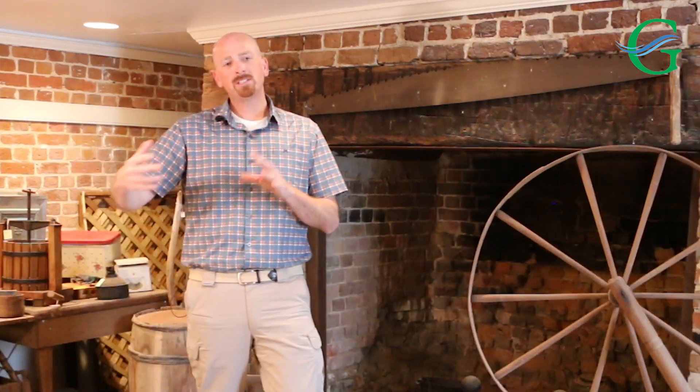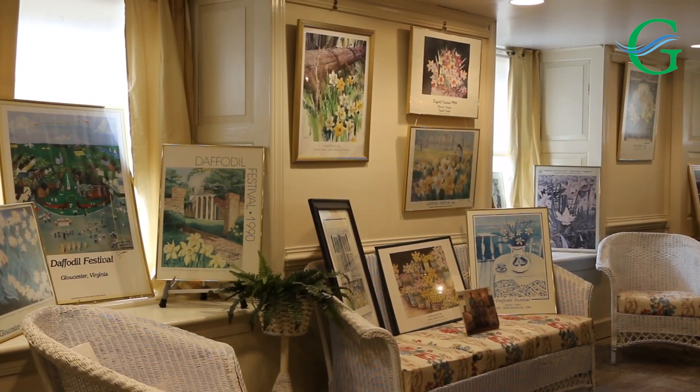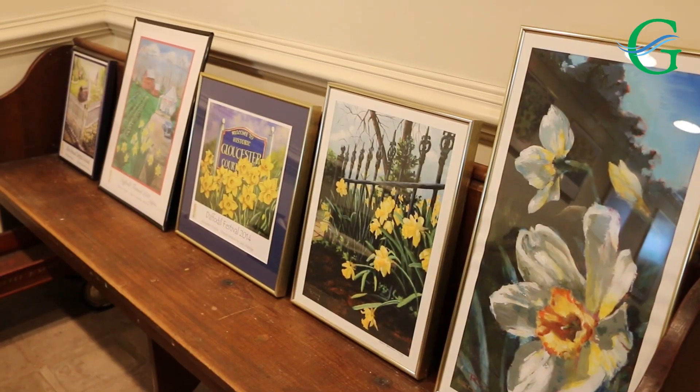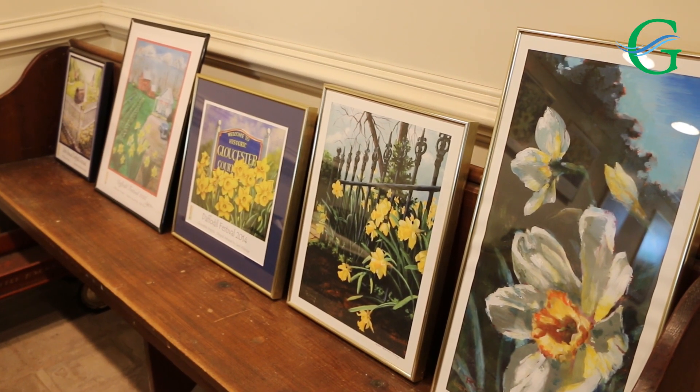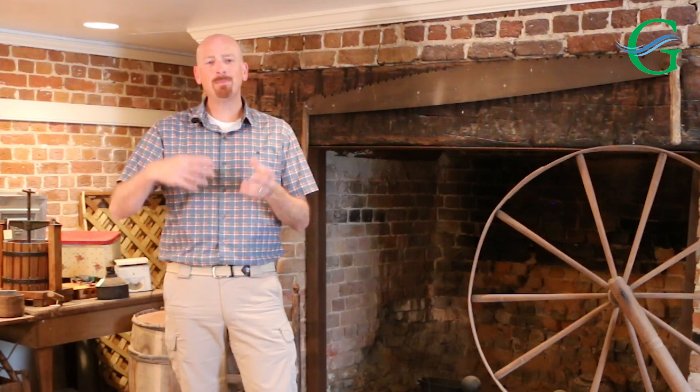The far side of the basement is another room that we use to showcase posters from the previous daffodil festivals. Each year since the 1980s, there has been a commemorative poster created for each daffodil festival, and we are lucky enough to have them all on display.